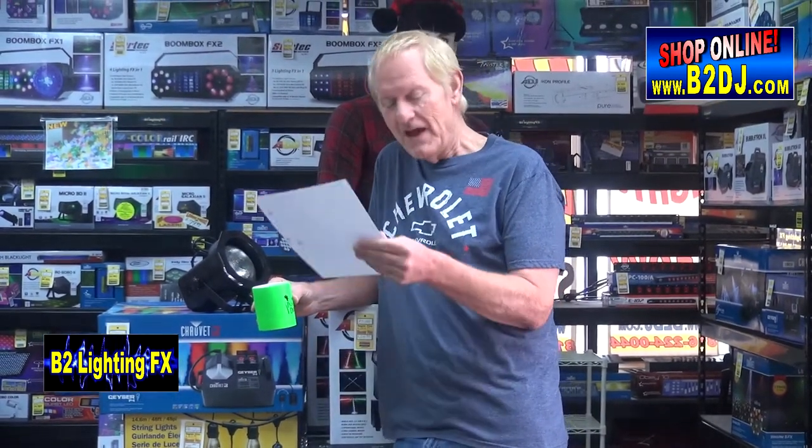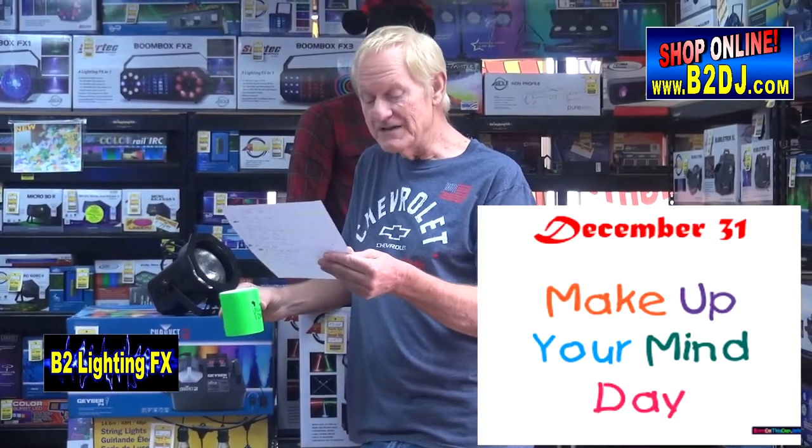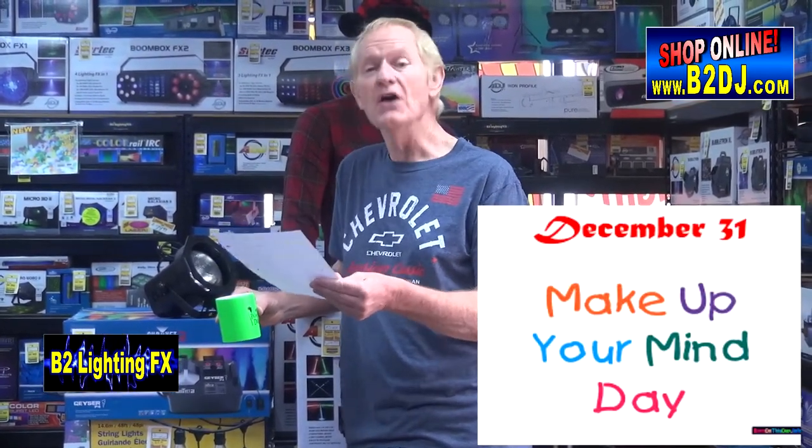And finally, New Year's Eve. Nobody can make up their mind where they want to go on New Year's Eve, so the 31st of December is: make up your mind and go somewhere.